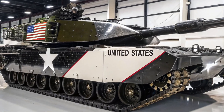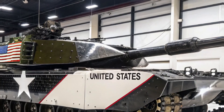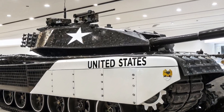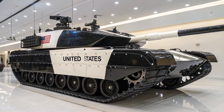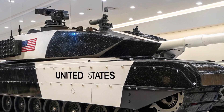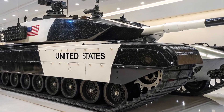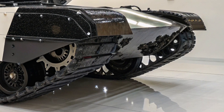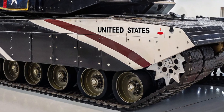The 2026 Challenger 3 stands as the pride of British armored engineering, representing the most advanced and formidable main battle tank the United Kingdom has ever produced. Developed by Rheinmetall BAE Systems Land, this tank is designed to replace the aging Challenger 2 and to keep the British Army at the cutting edge of modern armored warfare. The Challenger 3 embodies a powerful blend of mobility, protection, and precision firepower, ensuring dominance on tomorrow's battlefields.